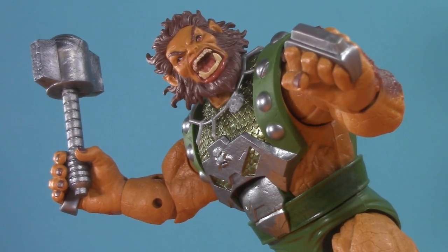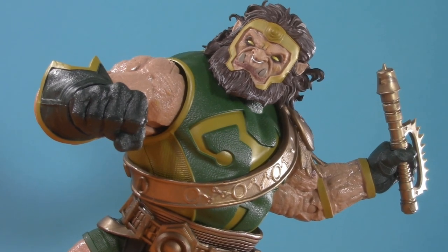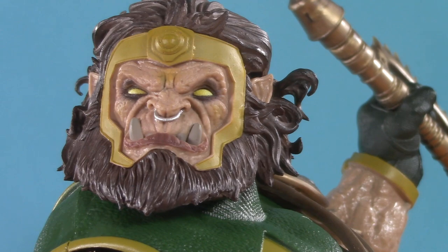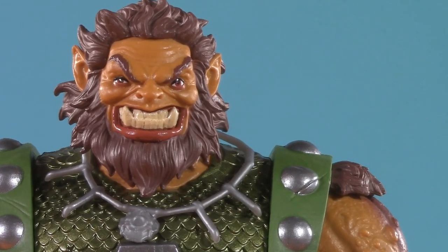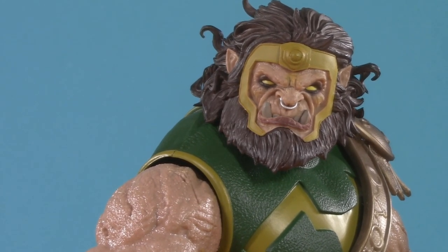In this corner, the Walmart-exclusive Marvel Legends Deluxe Ulick, and in this corner, the DC Multiverse Kalabak Megafig. One's a troll, one is the son of Darkseid, but both were created by Jack King Kirby, and both are shockingly similar. Which Kirby creation will be crowned the best action figure contender? I'm not trolling you — this versus is apocalyptic.